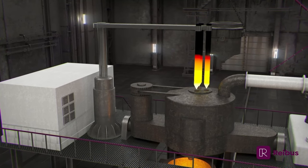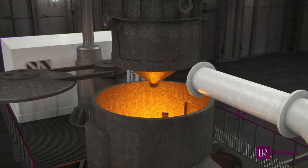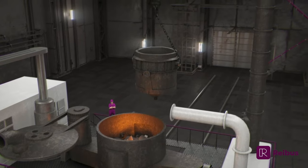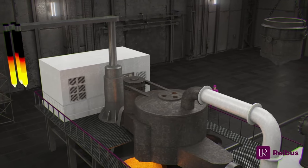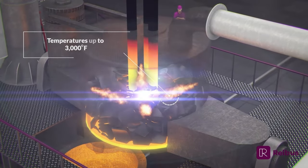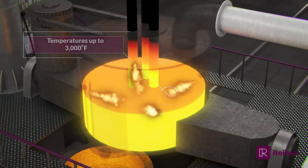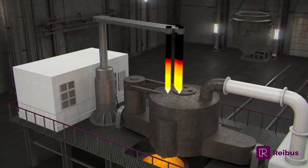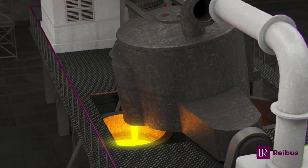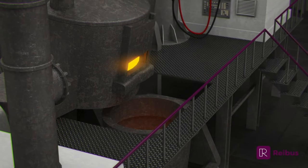To start the electric arc furnace process, recycled steel scrap or other iron-rich raw materials are charged into the furnace along with slag forming materials. Next, three large graphite electrodes send high-powered electric arcs through the scrap, generating temperatures up to 3,000 degrees Fahrenheit. At this temperature, the iron-rich raw materials melt into liquid steel and a protective slag layer is formed. Once the steel has been completely melted, it is tapped into a ladle for further processing, and the excess slag is poured off in preparation for the next heat.